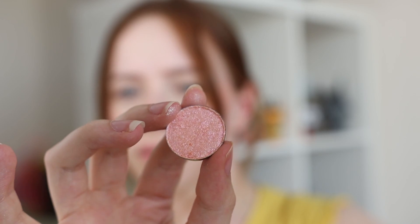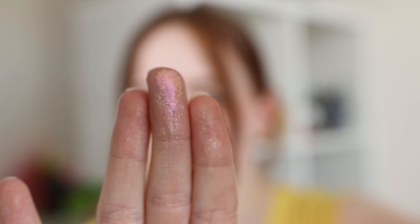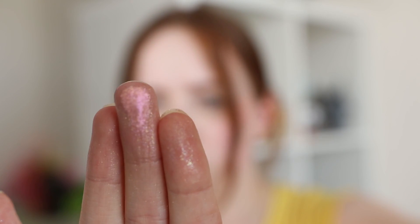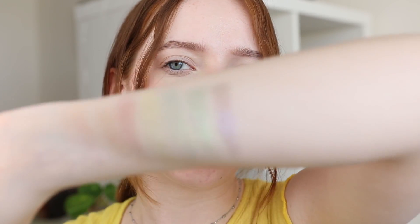Then we have Dream, which has an orange-peachy base and shifts to an absolutely beautiful bright pink. When I look at it right now I'm seeing pink on my side and orange on the side facing the window — it's absolutely stunning.